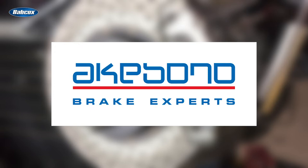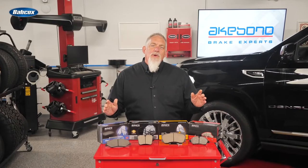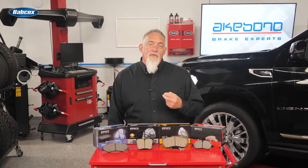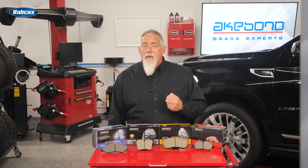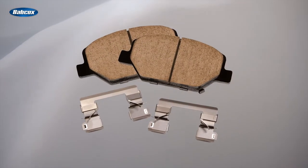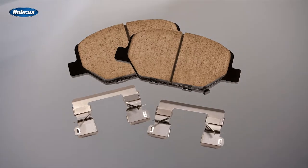Aki Bono delivering OEM technology for aftermarket braking solutions. When I say ceramic brake pads, your first thoughts are probably about quiet braking performance and clean wheels, but you probably don't know how ceramic brake pads accomplish this while extending the life of the brake pad.